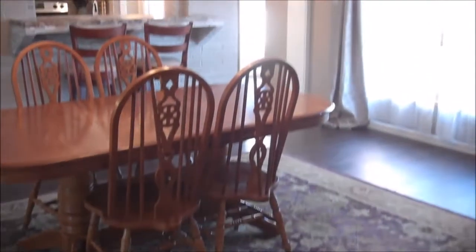Let's go take a look. Your formal dining area, which will be plenty of room to host those family get-togethers.